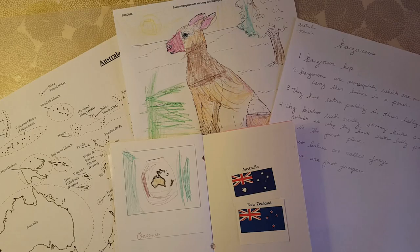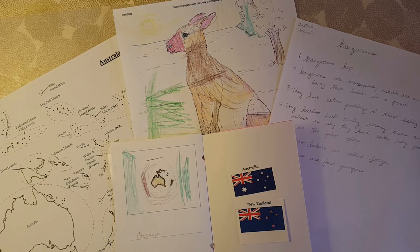Hi everyone, this is Julia and you're watching Julia at Home. Today I am going to be talking about Oceania. Some people just say Australia, but I'm saying Oceania because we're including Australia as well as Papua New Guinea, New Zealand, and a lot of the other island nations that are part of Oceania in general.